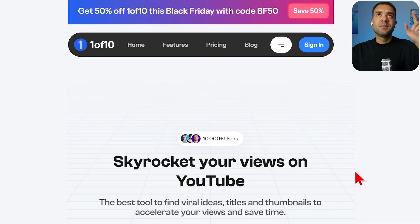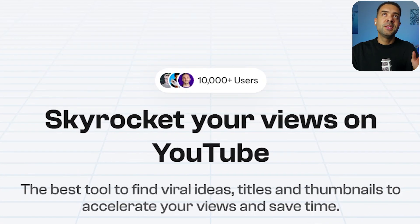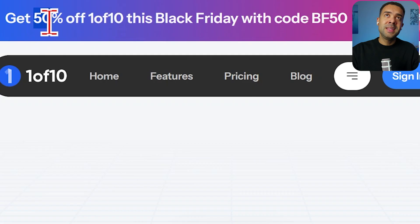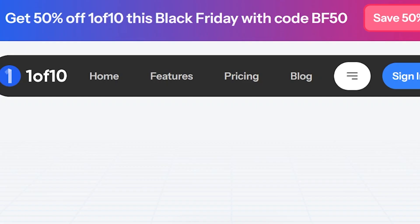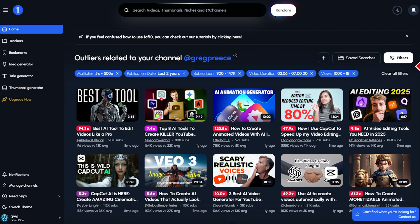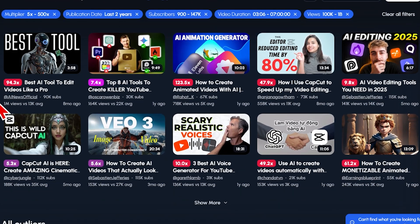Next up there's One of Ten. This tool is so useful for coming up with ideas for your YouTube videos — your titles and your thumbnails. There's an offer of 50% off for Black Friday. As soon as you log in to your dashboard you can see all the viral videos from your peers within your niche to use as inspiration for new video ideas.